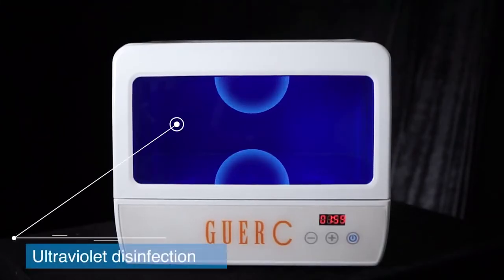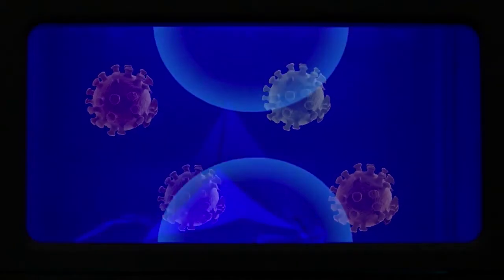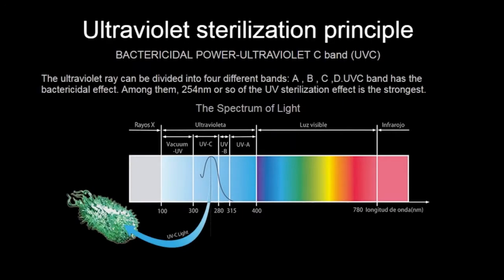The photonic energy of UVC can destroy the molecular structure of DNA and RNA in microbial cells. GWERC uses the most effective 254 wavelength UVC lamps.